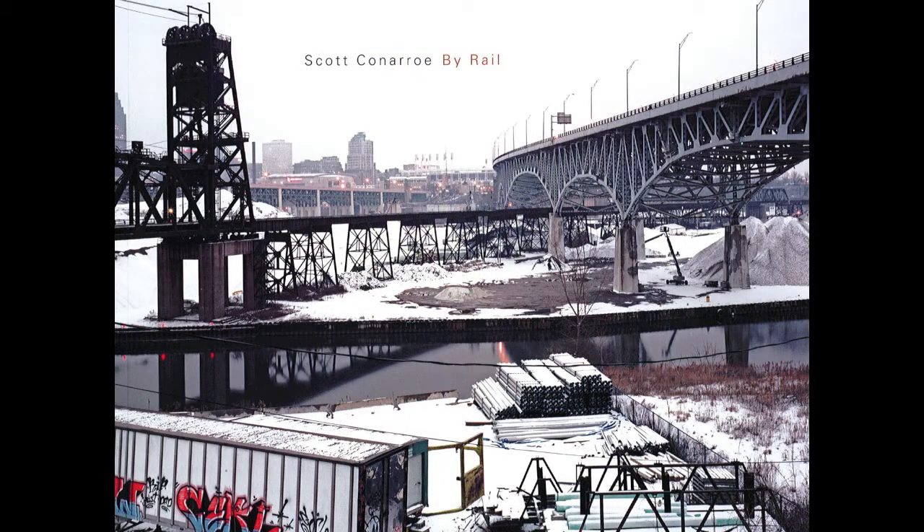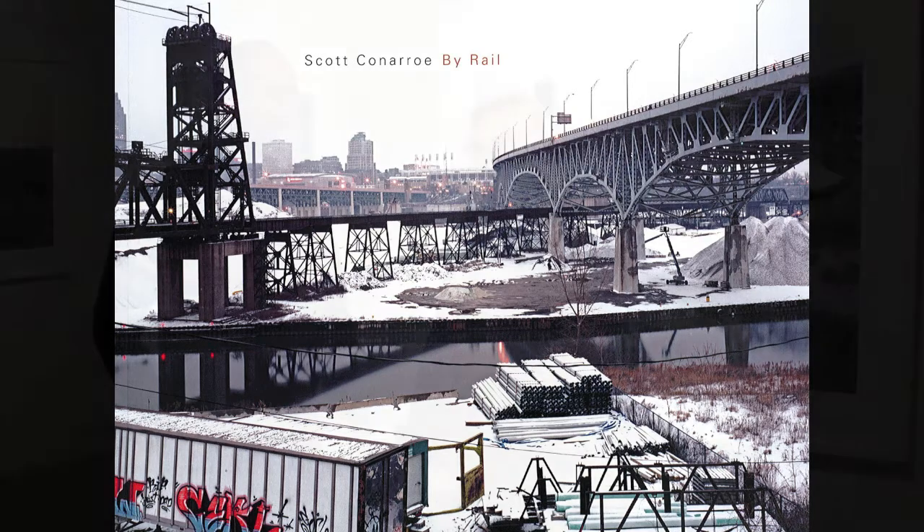I'm here with Scott Conroe just before the opening reception of his exhibition, Scott Conroe By Rail, curated by James Patton and organized by the Art Gallery of Windsor. Thank you so much Scott, we're so excited to have you here and to have your exhibition. It's a pleasure to be here, thank you.